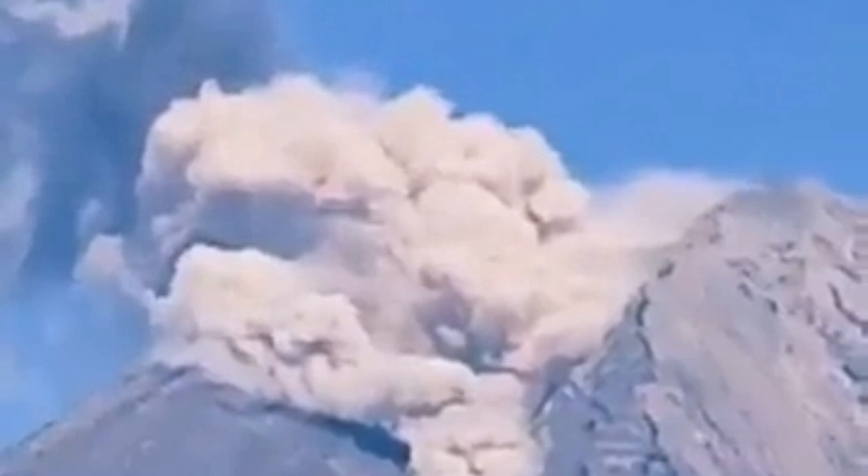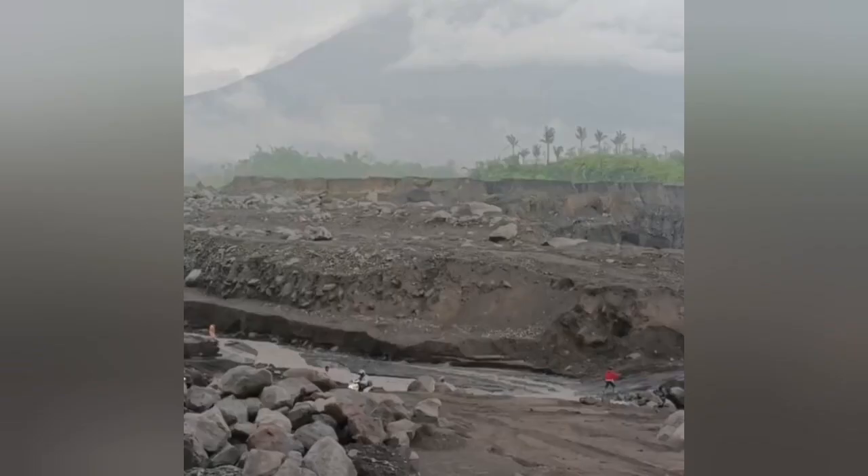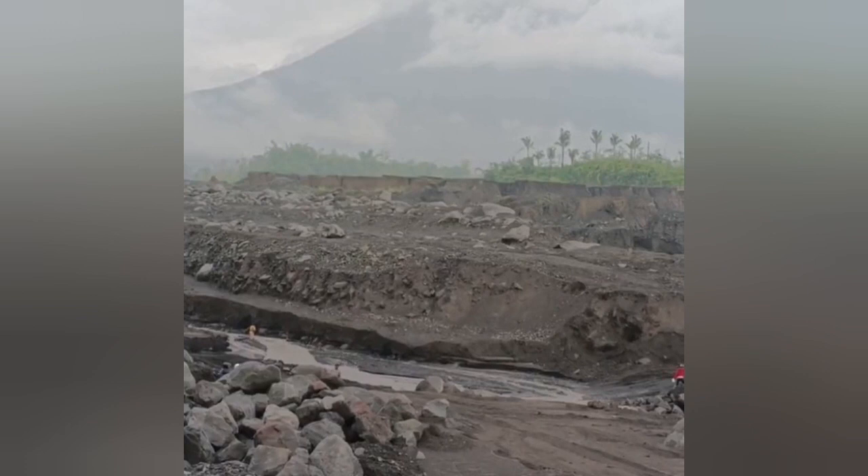A phreatic eruption caused a lot of death in that area. People are now just trying to clear up. This is one of the little valleys leading to the volcano — the volcano is in the background — and you can see that they're trying to find any dead bodies.